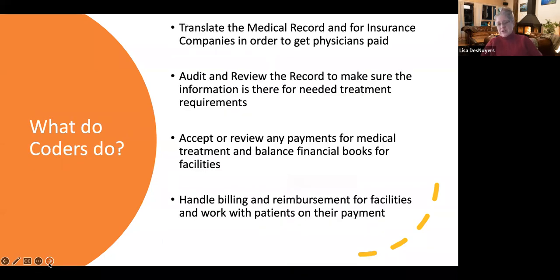What do coders actually do? The big thing to know is they translate the medical record for the insurance companies and make sure that the physicians or facilities get paid. Coders also audit and review their records to make sure that the information is there in order to get the correct treatment. They accept and review any payments for medical treatment, balance those financial books, and work with the facilities handling billing and reimbursement for those facilities to work with the patients and their payments.